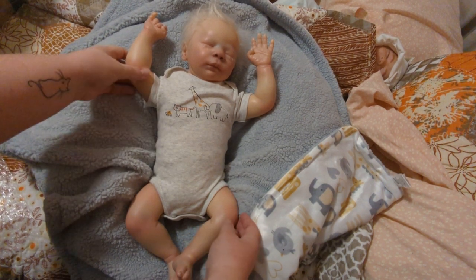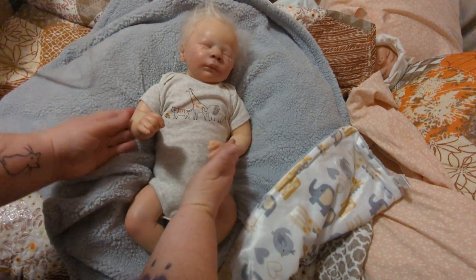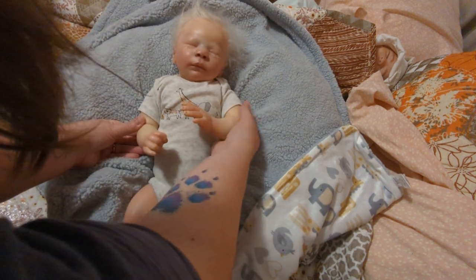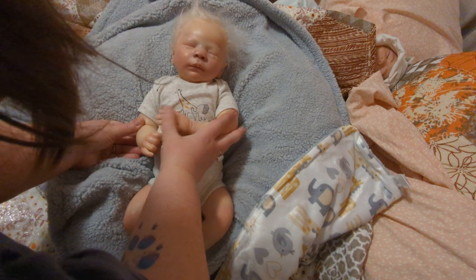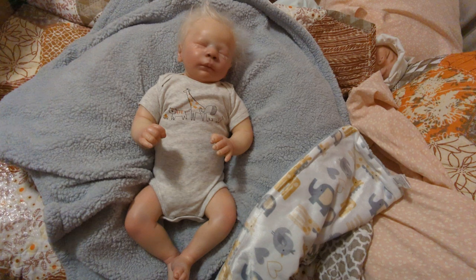I'm going to go ahead and end this video here because I am going to cuddle this little guy. His little nails are so cute. I'm going to go ahead and let you guys go. Thank you for watching. And as always, take care of each other, and never forget that all of you are amazing and wonderful and beautiful, and I love you. Never let anyone tell you different. Alright, bye.